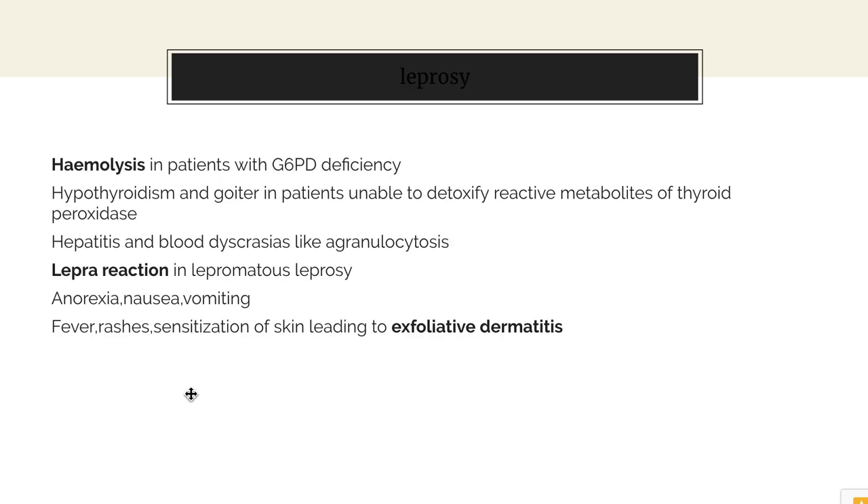Its adverse effects include hemolytic anemia in patients with G6PD deficiency. Its reactive metabolites such as thyroid peroxidase can also lead to hypothyroidism and goiter in patients. It can cause blood dyscrasias such as agranulocytosis, and lepra reactions in lepromatous leprosy. Sensitization of skin can lead to exfoliative dermatitis.